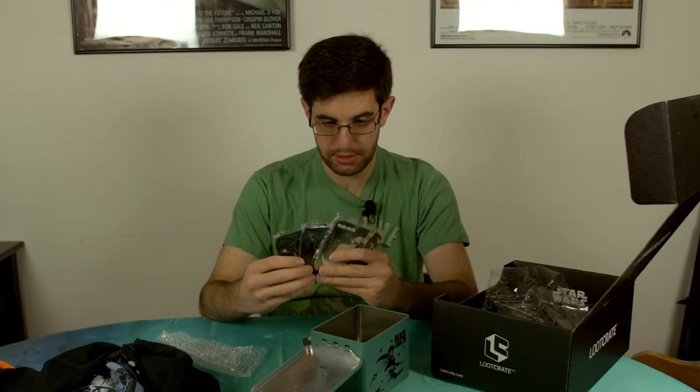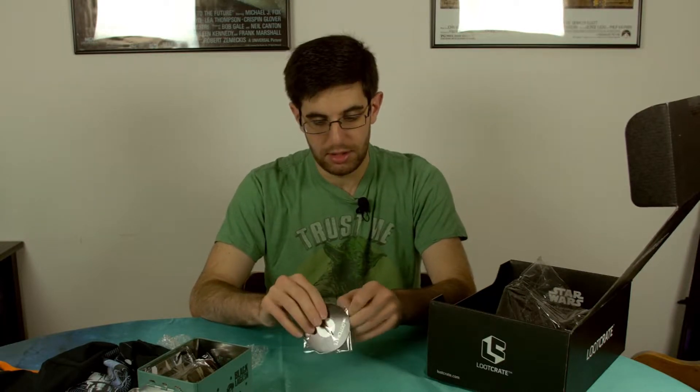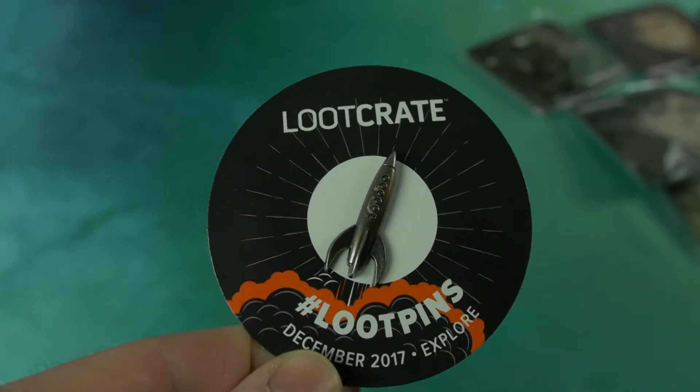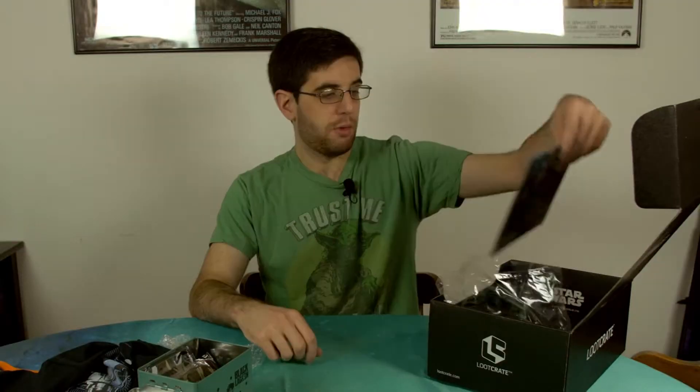We've got our pin — the theme is 'Explore,' exploration is the theme. You've got a pin and it's a little rocket ship, isn't that nice.